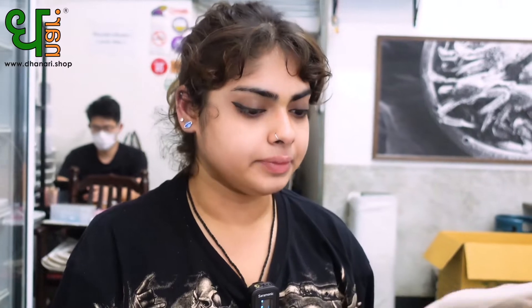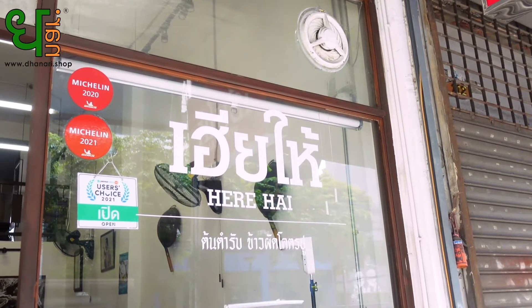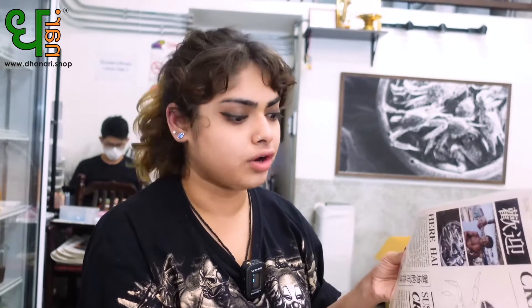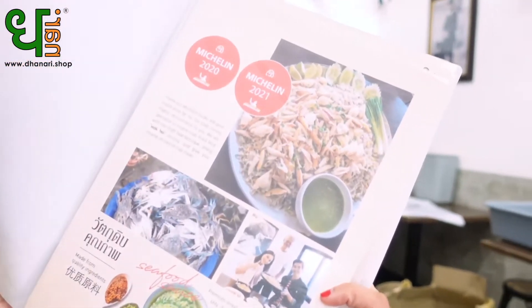Alright guys, so now we're going to order. Here I can see a lot of information about the crab fried rice. This insane crab fried rice is known to have a Michelin recognition for two years — 2020 and 2021. It's really famous and revered by a lot of celebrities, and you can see there's a picture of a celebrity here.